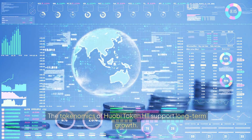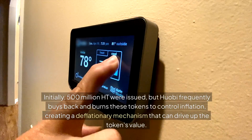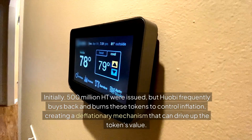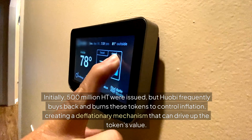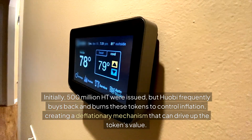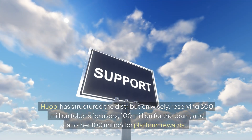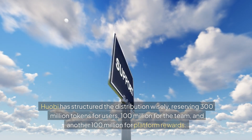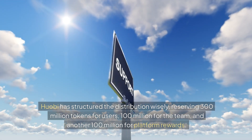The tokenomics of Huobi Token HT support long-term growth. Initially, 500 million HT were issued, but Huobi frequently buys back and burns these tokens to control inflation, creating a deflationary mechanism that can drive up the token's value. Huobi has structured the distribution wisely, reserving 300 million tokens for users, 100 million for the team, and another 100 million for platform rewards.